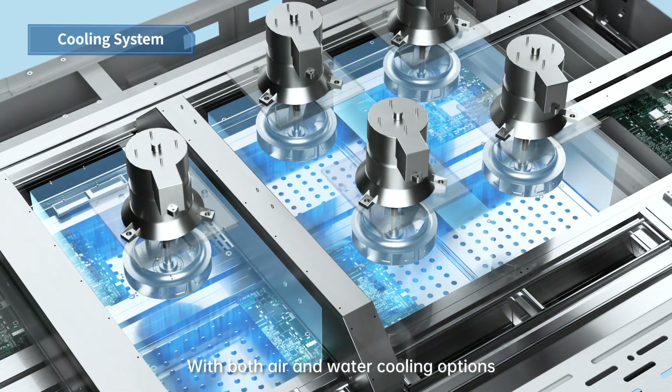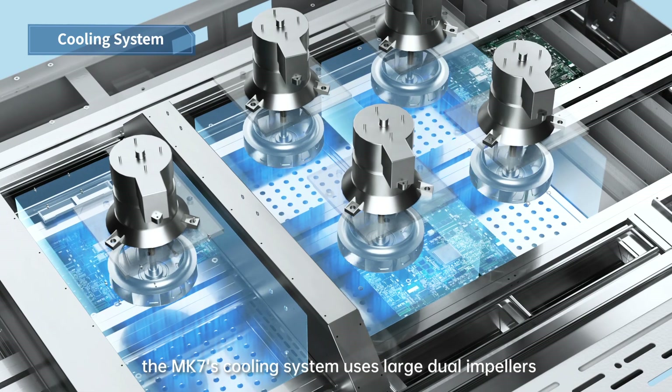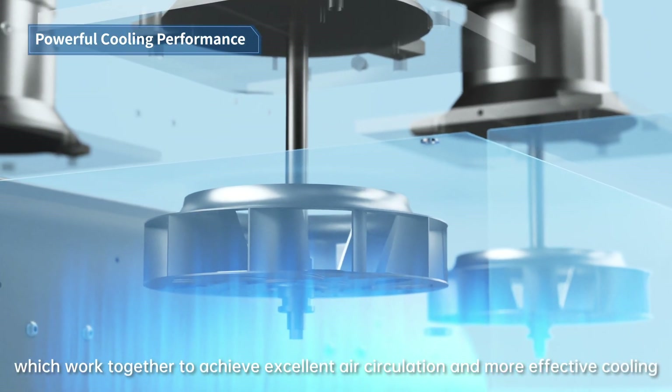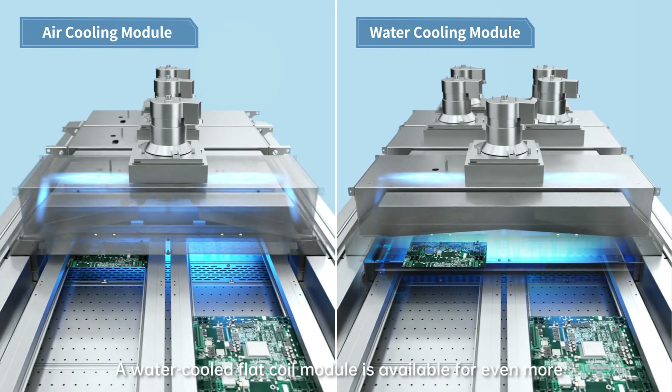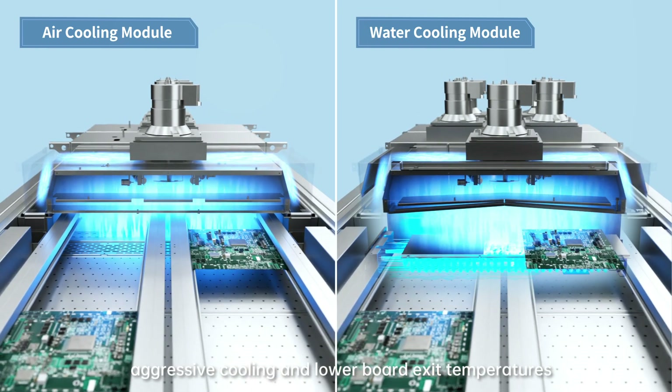With both air and water cooling options, the Mark 7's cooling system uses large dual impellers, which work together to achieve excellent air circulation and more effective cooling. A water-cooled flat-coil module is available for even more aggressive cooling and lower board exit temperatures.